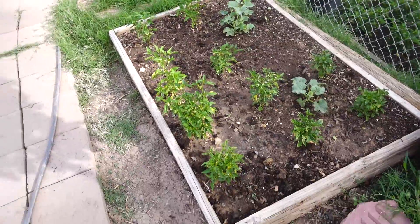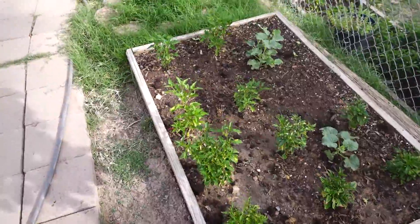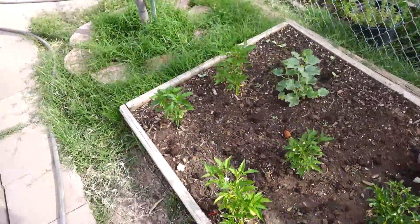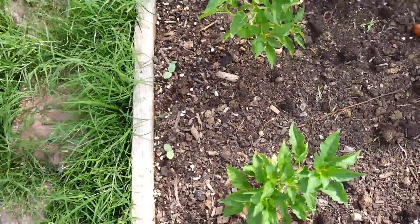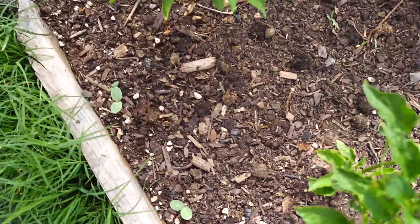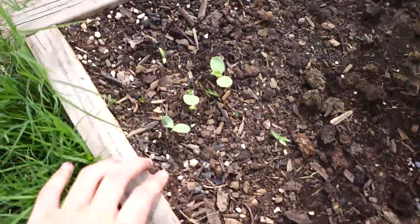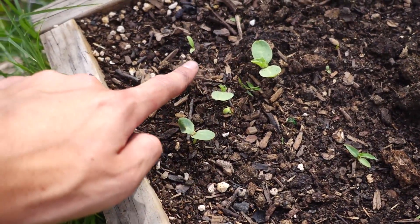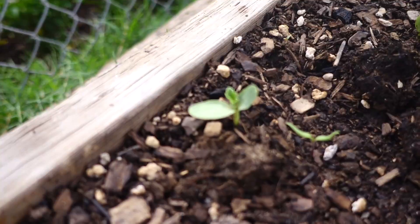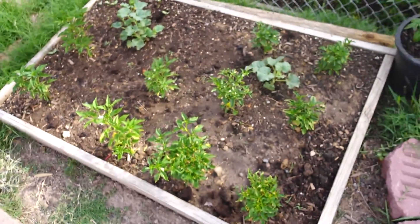So we're going to go ahead and talk about the first raised bed of this left side of the garden. This one has a few new additions — namely some of the seedlings that have sprouted up from the compost. Let's go ahead and count them off: one, two, three — he's very small so he might not make it — four, five, six, seven, tomato, eight, nine, ten, tomato. So ten mysterious little seedlings and two tomatoes — that's really awesome.